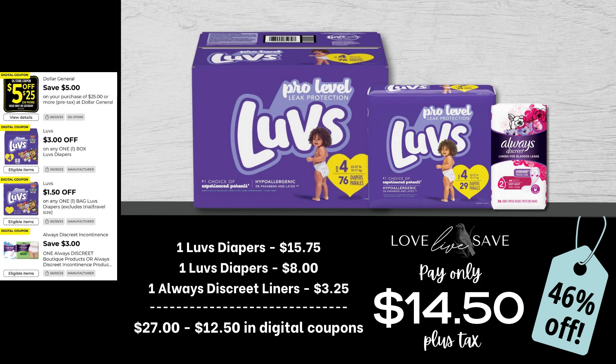I forgot to mention earlier in the video — if you are a fan of Luvs Diapers, not only is this a great week to stock up on them because we have the coupons, but the medium-sized box of Luvs Diapers is on sale right now for $15.75, and they are normally $17.50. So we're getting them on sale and then a coupon on top of it. Such an amazing time to stock up.